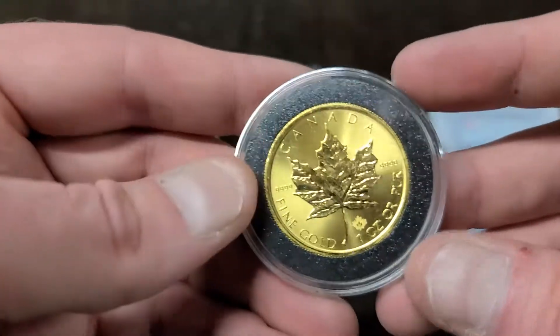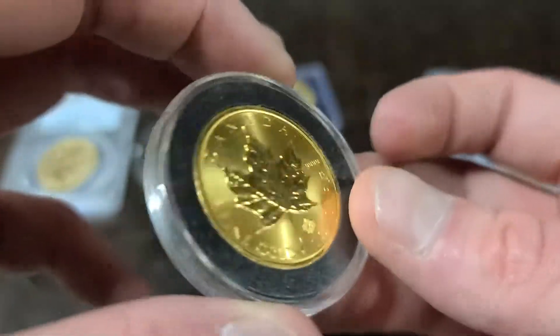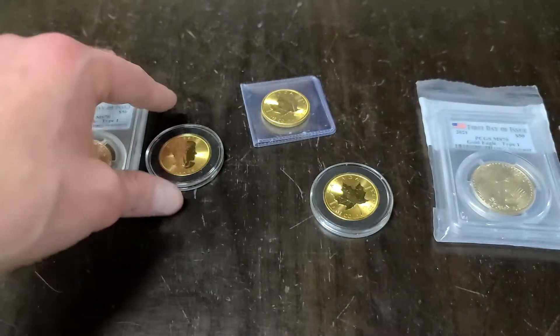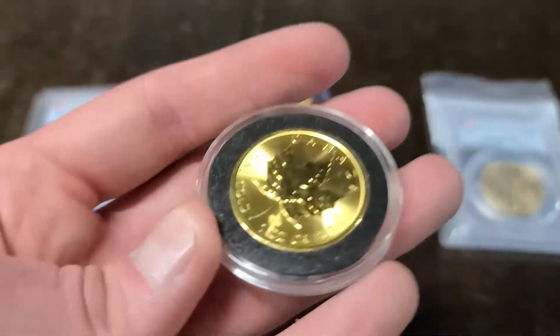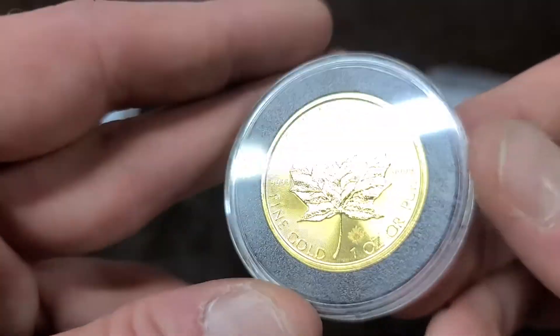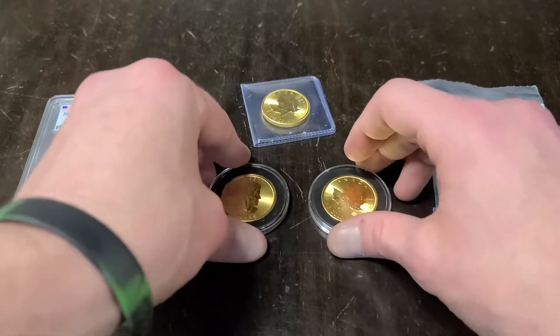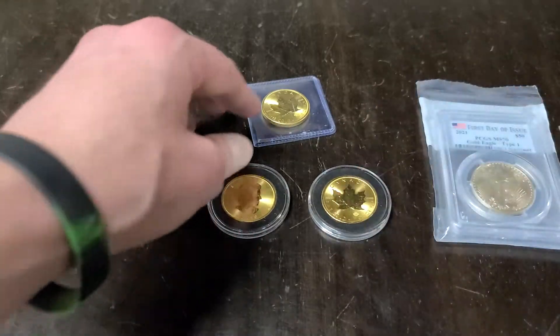Gold and silver are both fluctuating pretty regularly — they go up and down in value all the time, but both of them are really good things to invest in. Get your money in and buy up, because something like gold and silver, we only got so much of it here on planet Earth. So after we have mined it all and put all of it in circulation, that's it. There's no more. We can't make more of it.